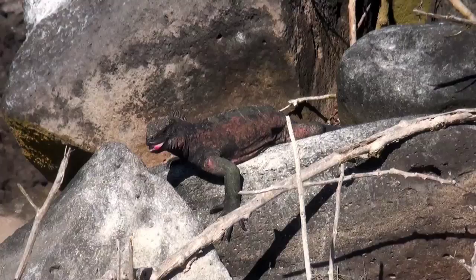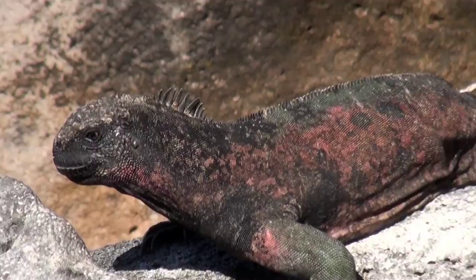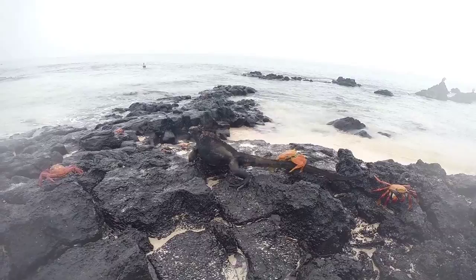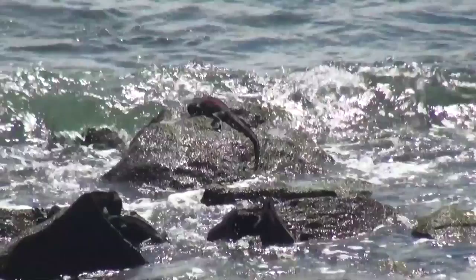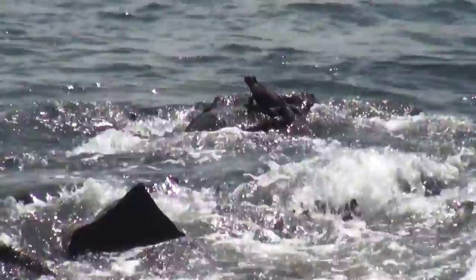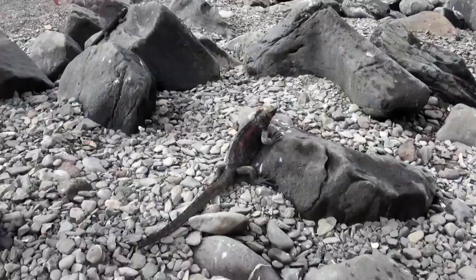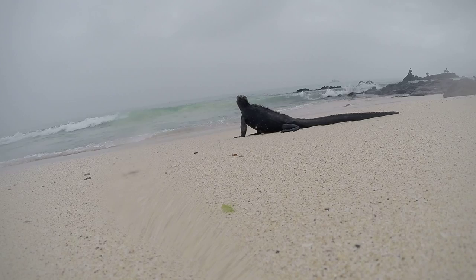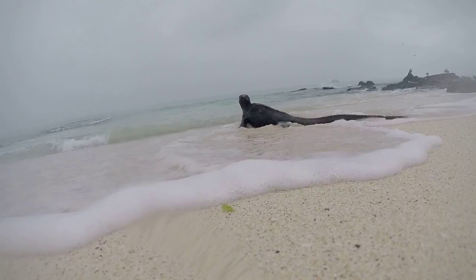They look fierce, but they are actually gentle herbivores, surviving exclusively on underwater algae and seaweed. Their short, blunt snouts and small, razor-sharp teeth help them scrape the algae off the rocks, and their laterally flattened tails let them move crocodile-like through the water. Their claws are long and sharp for clinging to rocks on shore or underwater in heavy currents. They have dark gray coloring to better absorb sunlight after their ventures into the frigid Galapagos waters, and they have special glands that clean their blood of extra salt ingested while feeding. Their population is estimated to be in the hundreds of thousands; however, they are undergoing constant pressure from non-native predators like rats, cats, and dogs, who feed on their eggs and young. They are protected throughout the archipelago and are considered vulnerable to extinction.